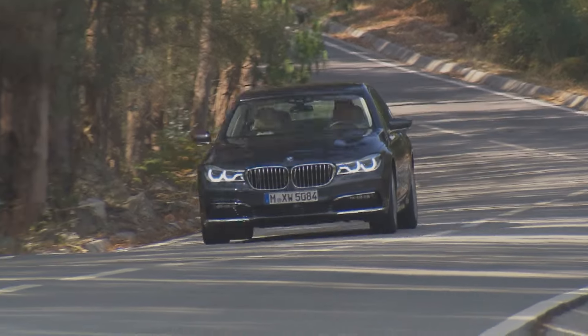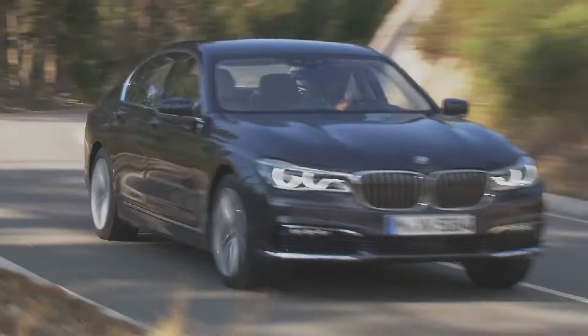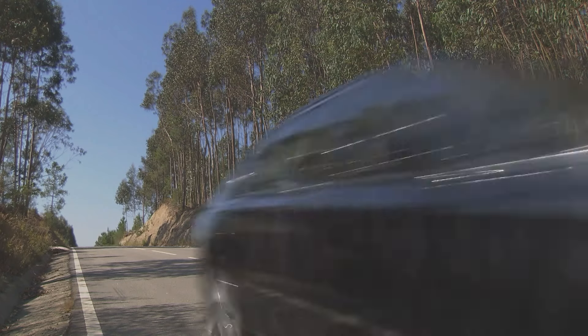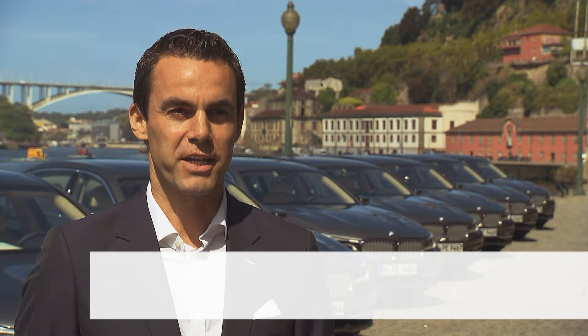This is the latest from BMW, the new 7 Series. For the past four decades, this model has been the Bavarian carmaker's flagship in the luxury segment. With the new BMW 7 Series — the sixth generation of this car — it's our flagship.